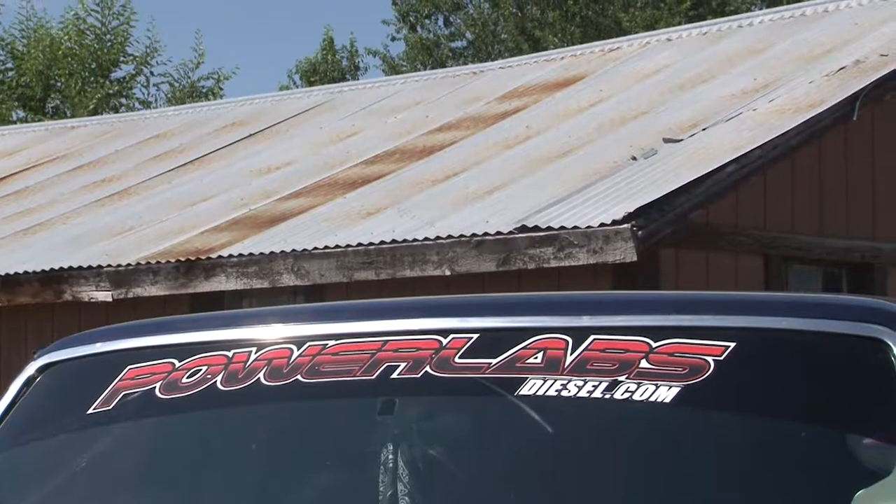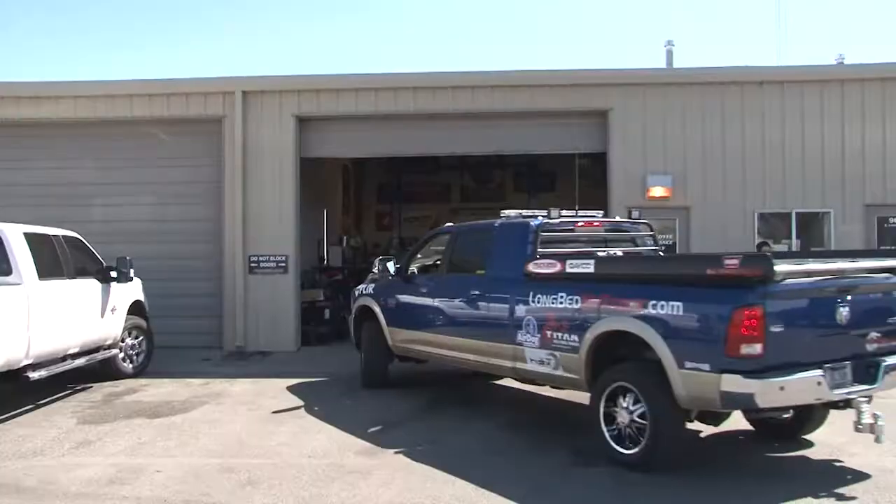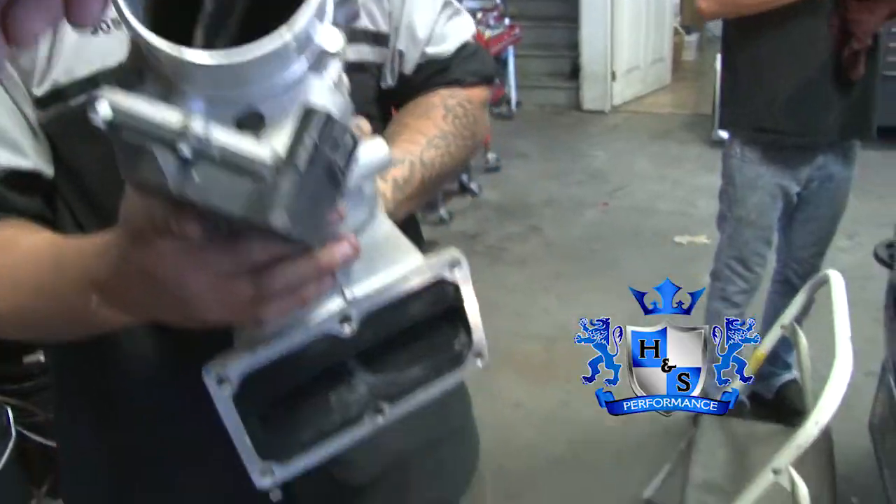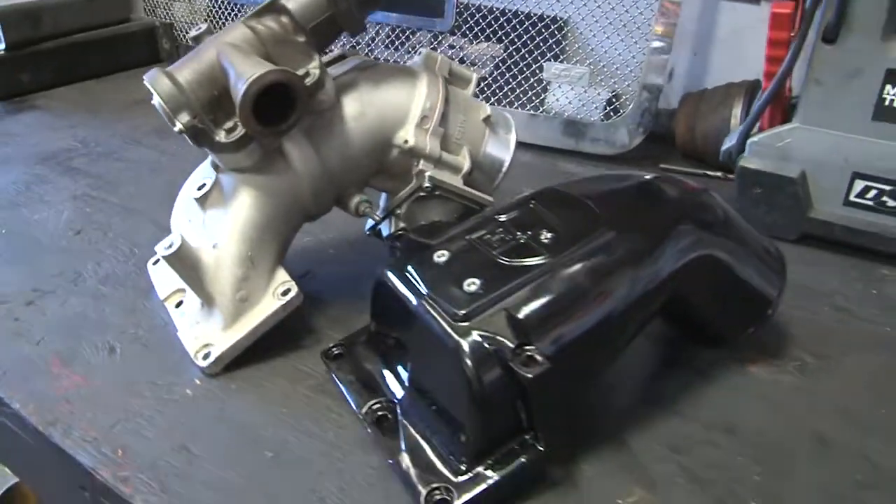Hey, Brent. Back to Power Labs. What's up, Greg? We've got more stuff to do. H&S hooked us up with some new products that we're going to try out — intake elbows and intercooler elbows, high flow stuff there.